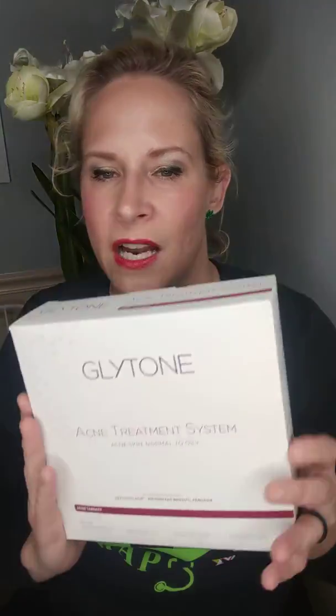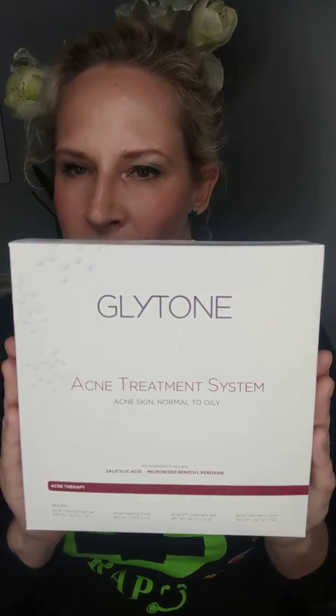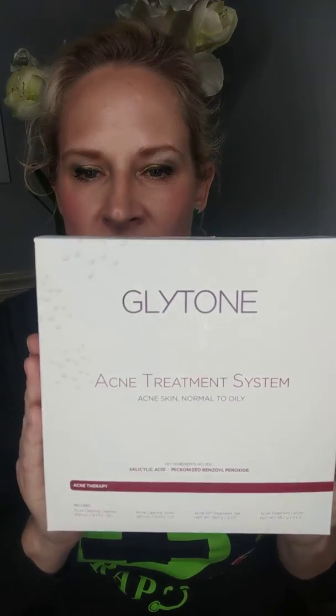We have an actual acne kit system here that a lot of people get started on — this is a great price point. These are full-size bottles at $102 for the whole kit. It has our salicylic therapy in it, it also has our BPO, spot treatments, cleansers, and lotions for the face.